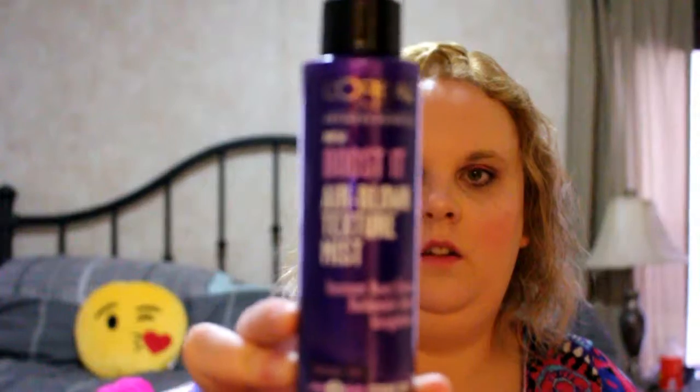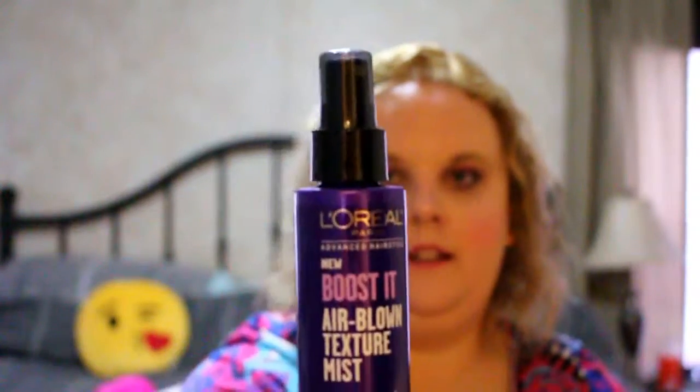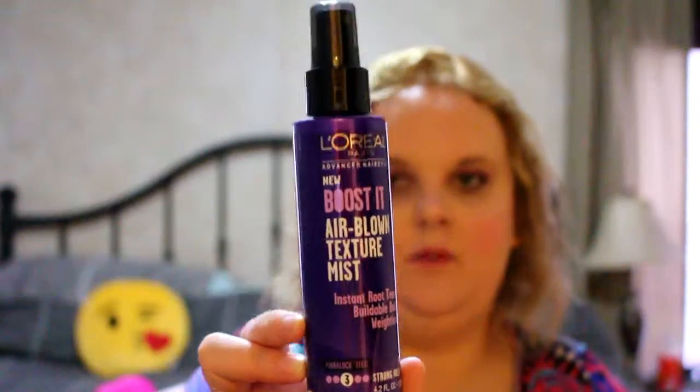The last thing is from L'Oreal — it's the new Boosted Airblown Texture Mist. It says instant root tease, buildable body, and it's weightless, number three stronghold. It's a full-size product, not a sample. That alone is probably worth the seven dollars — it's likely close to seven dollars by itself.